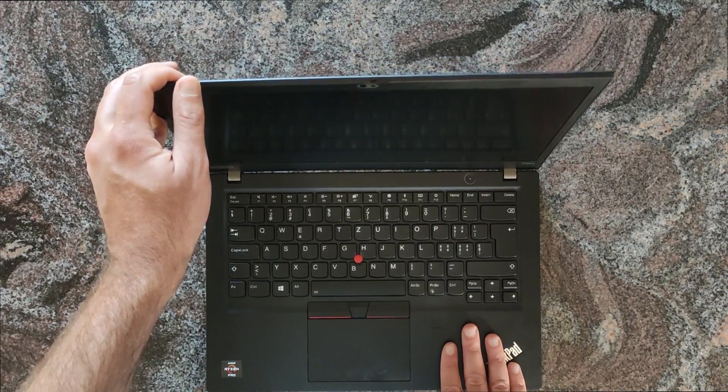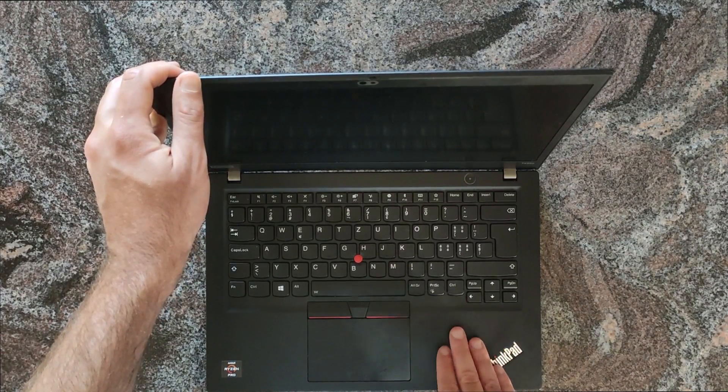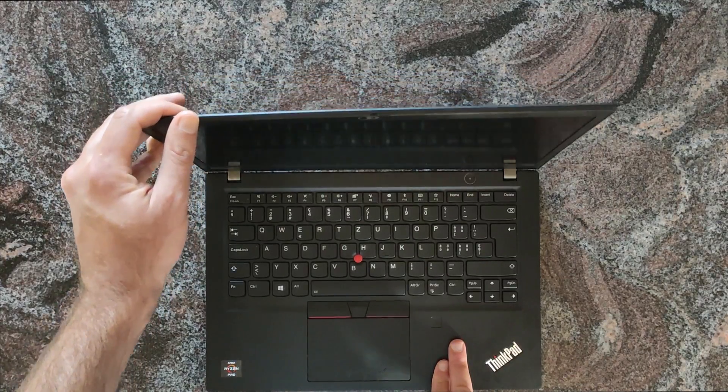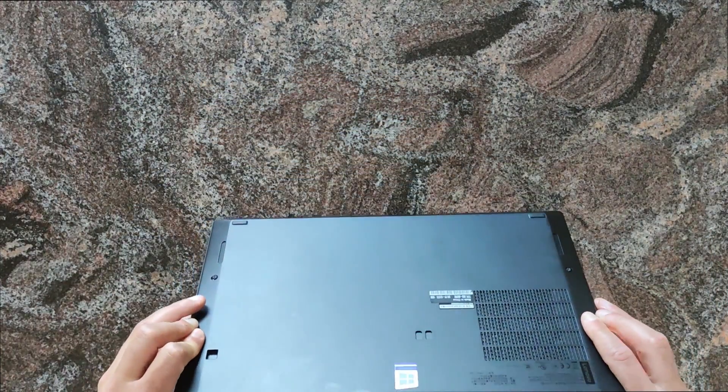This laptop model is about 1,300 dollars, it has a 4G chip in it, this model had 16 gigs of RAM in it. And maybe, let's look inside.